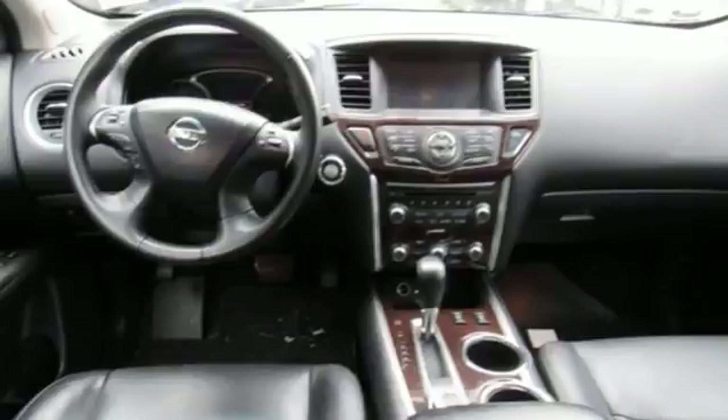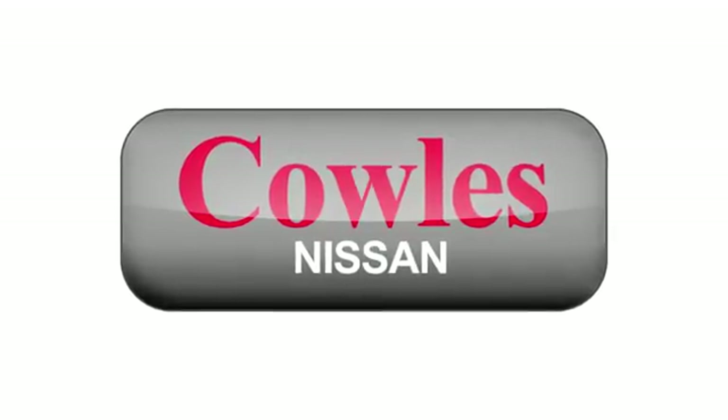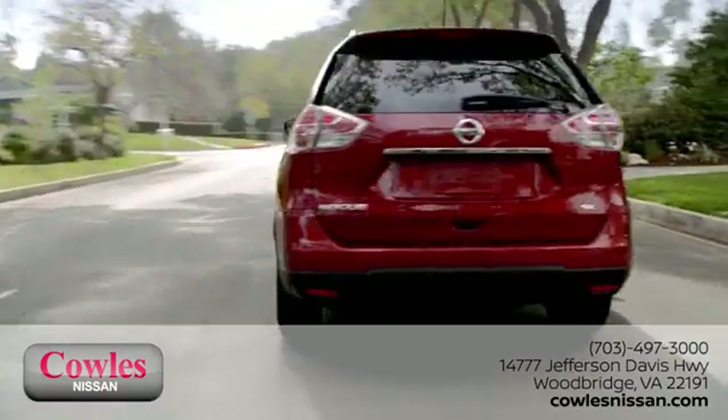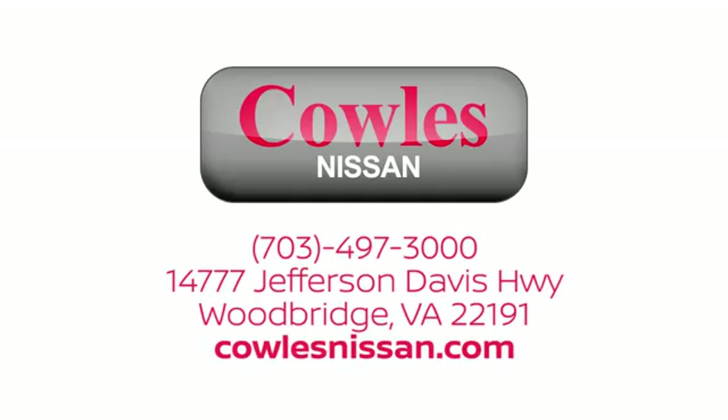Come in for a test drive today. You're not just a number at Kohl's Nissan — you're a family member. We work hard to make owning a new vehicle easy, fun, and affordable. We're conveniently located at 14777 Jefferson Davis Highway in Woodbridge.